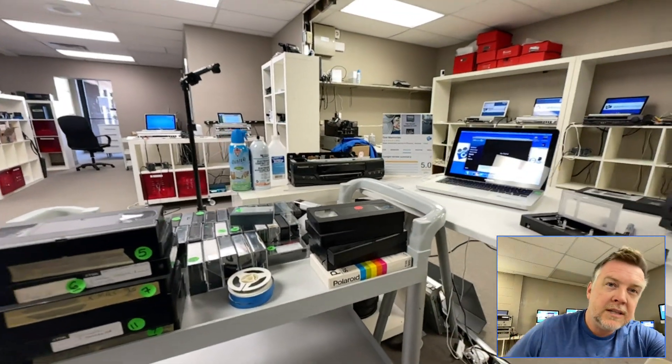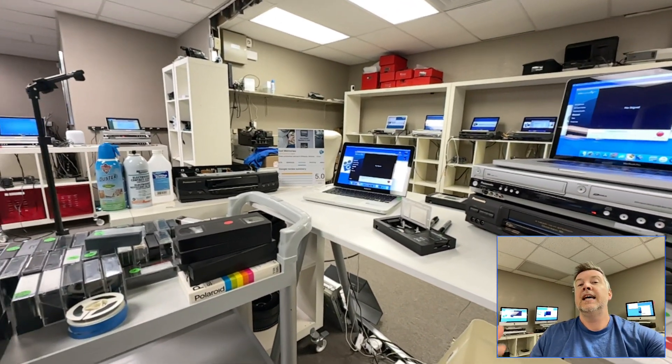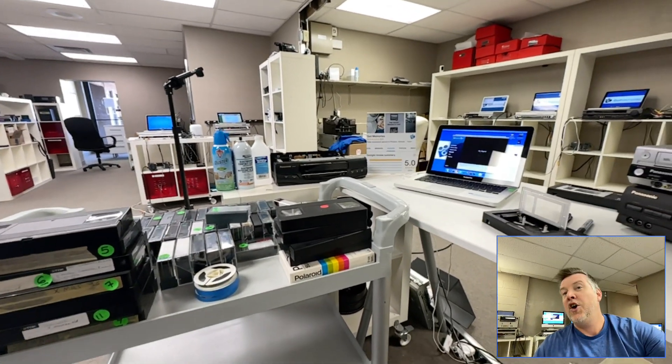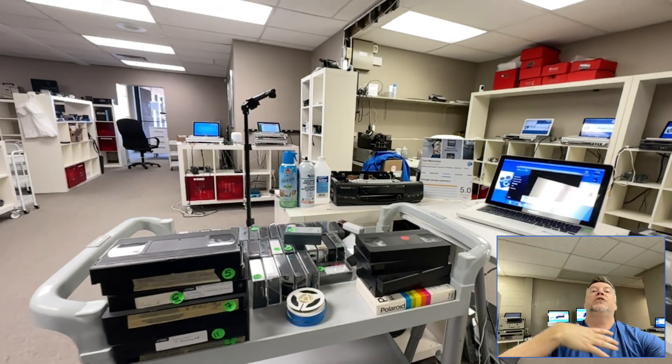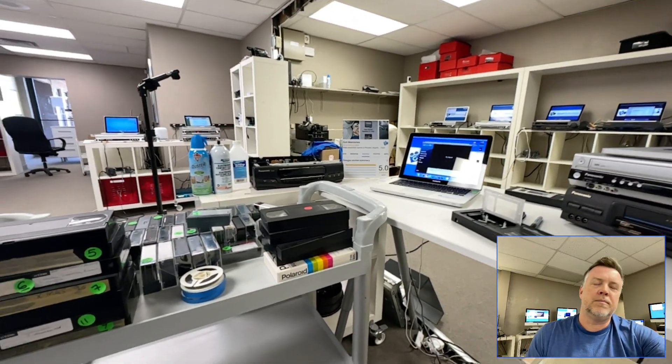I'm going to cover all of these things in a couple of minutes and hopefully you'll be able to make an educated decision that puts your mind at ease — whether you go with me, or if you go with another company, that they're checking all of these boxes as well.